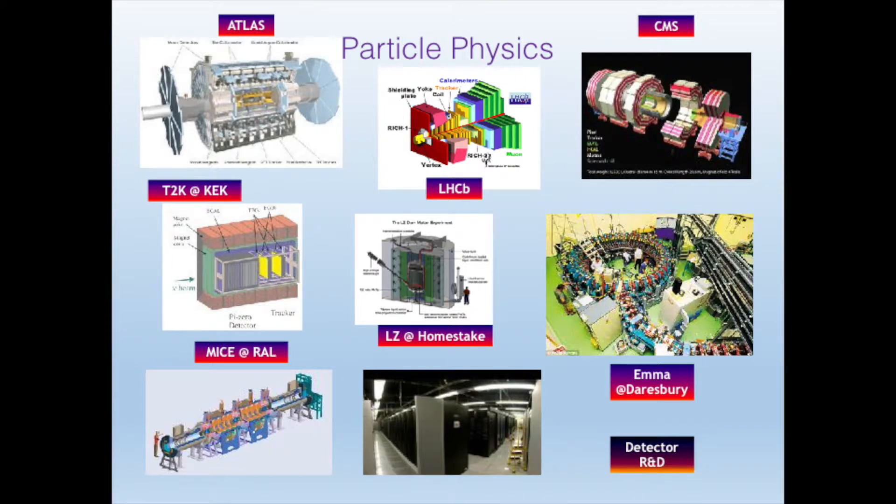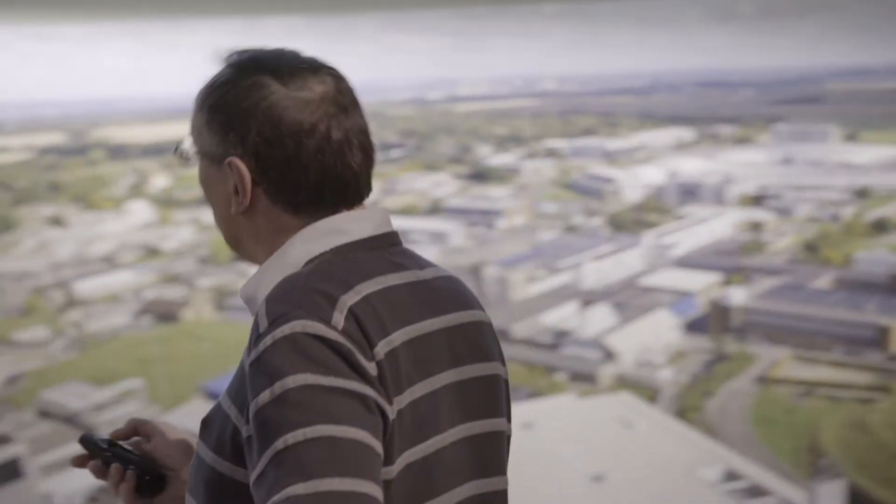We're looking for neutrinos — mysterious particles which can travel millions and millions of miles through stuff without stopping. This is an experiment going on in Japan. We're also looking for dark matter, the stuff that may make up a large chunk of the universe which we can't actually see. We do research into accelerators, computing, and so on.